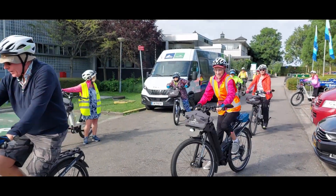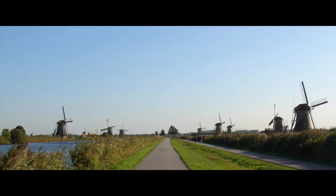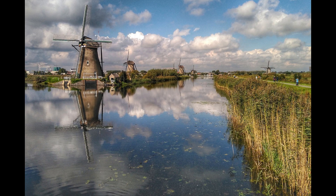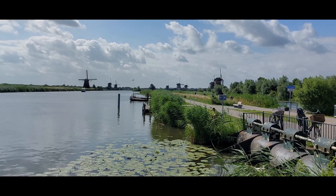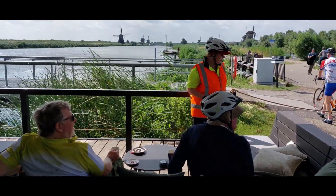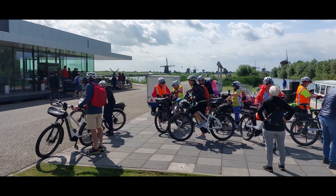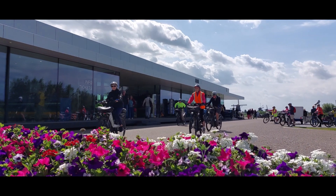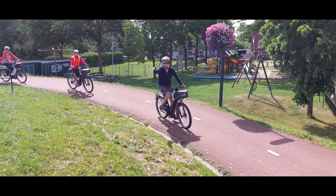It is already our last day, with two beautiful highlights: a visit to Gouda and the windmills of Kinderdijk. To drain the polder, a system of 19 windmills was built around 1740 — this group of mills is the largest concentration of old windmills in the Netherlands. They have been a UNESCO World Heritage Site since 1997.